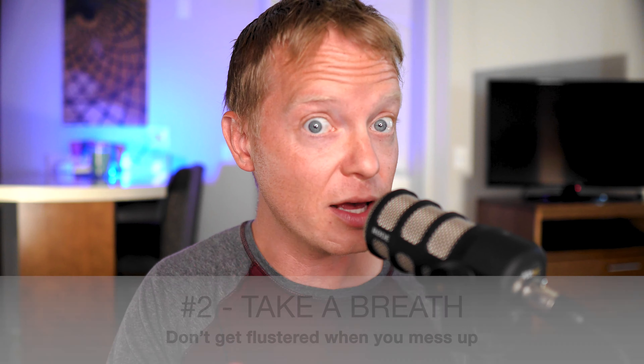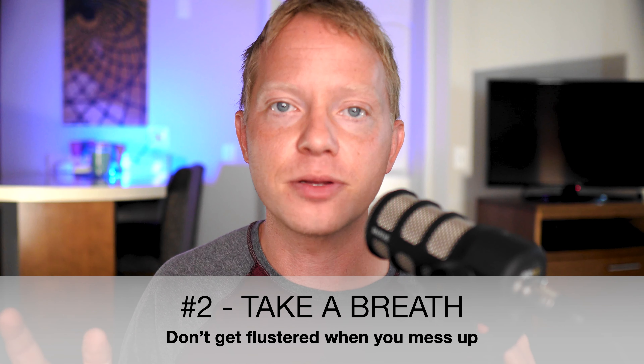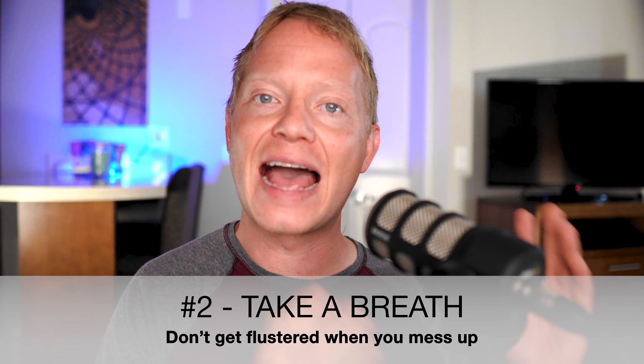If you mess up — and you will — take a breath, find your place, and start from the beginning of your last sentence or thought. Don't get flustered. If you mess up, remember this video is going to be edited. Don't just pick up on the word that you messed up on. Go back to the beginning of your last thought and do it until you get it right. It's okay to make mistakes — I seriously make mistakes all the time.